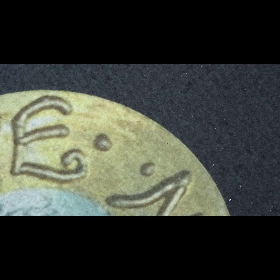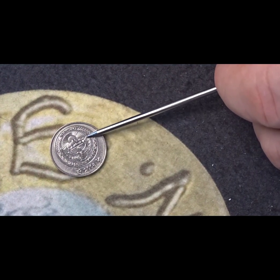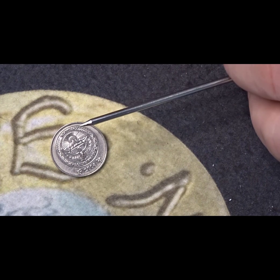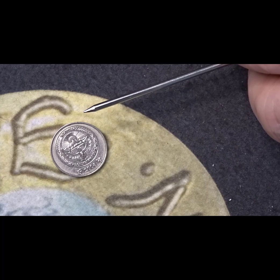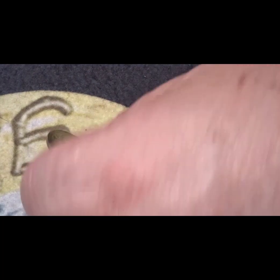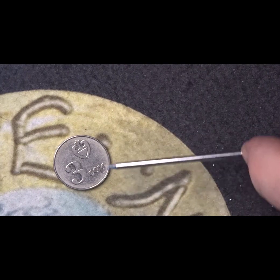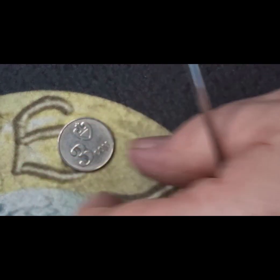The penultimate coin has a date of 2008 and it has a sunrise over the mountains with an eagle — part of the coat of arms of the country. It's from Kyrgyzstan — K-Y-R-G-Y-Z-S-T-A-N — and the value is three com. Just above the three com valuation there is a heart-shaped icon.